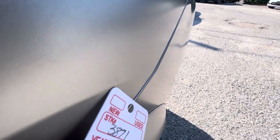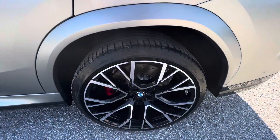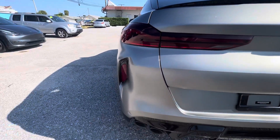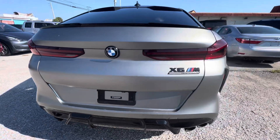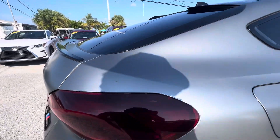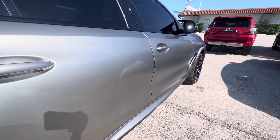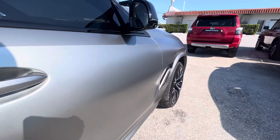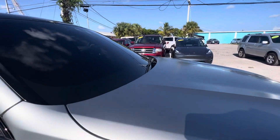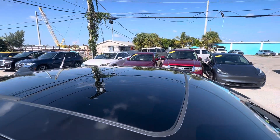It's got one little ding right here — very small, but we like to point out everything on these vehicles so there are no surprises when you receive your new car. The wrap is in excellent condition. No dings or dents besides the one on the driver rear, which is very, very tiny — smaller than that little square that says 'new.' Windshield's been tinted, big panoramic sunroof.